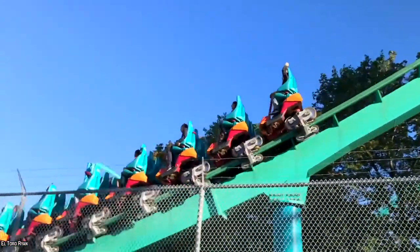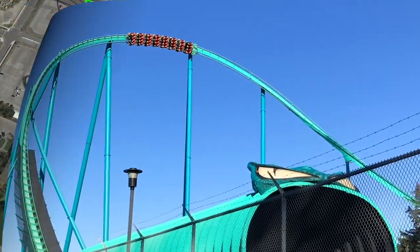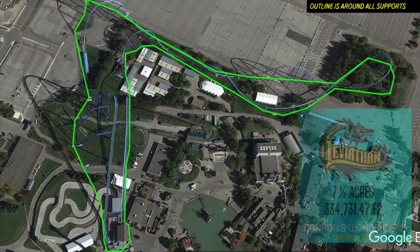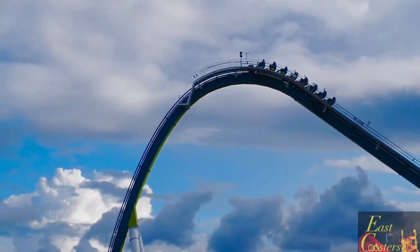Leviathan features seven elements after the ride's enormous first drop, and the entire footprint of the coaster takes up just over 7.5 acres.